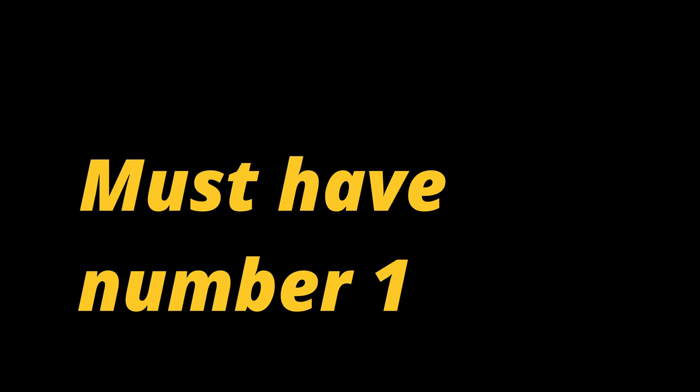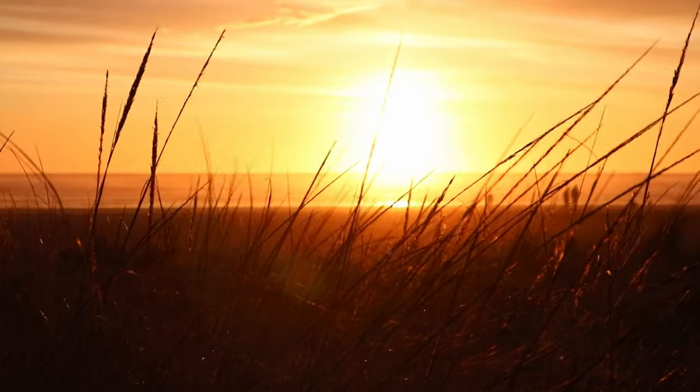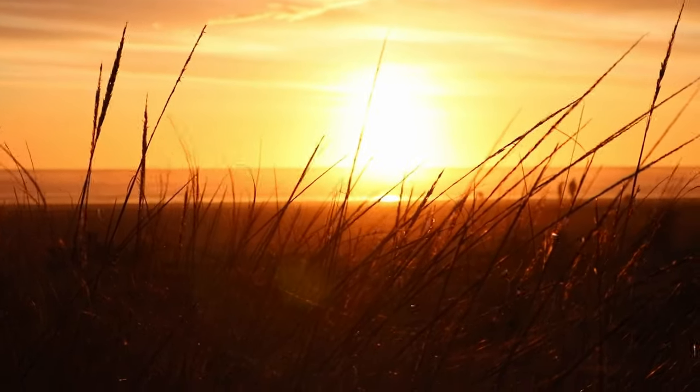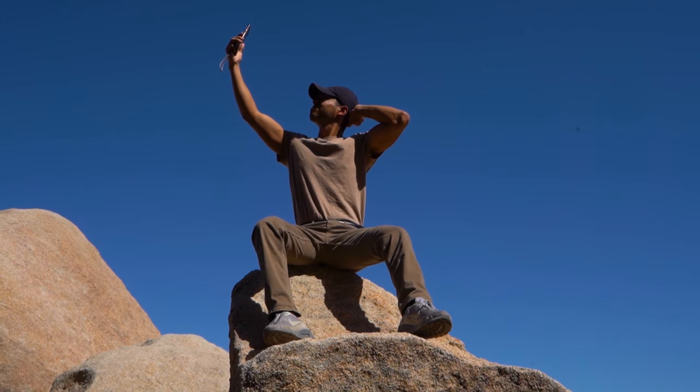Gadget number one is actually not a real gadget, rather a must-have. Who doesn't know this? You want to take a picture of a beautiful sunset or sunrise. It's dark, daylight is slowly creeping up. This is when you can probably forget about handheld photography. Likewise, the quick self-portrait, also called selfie.